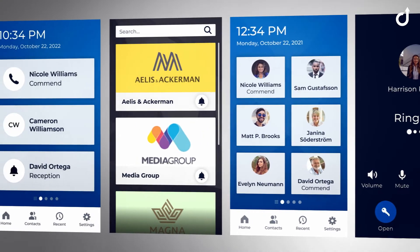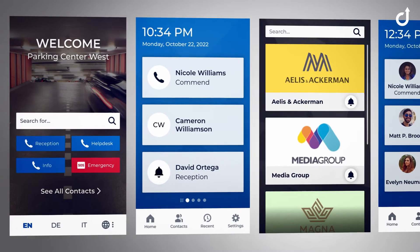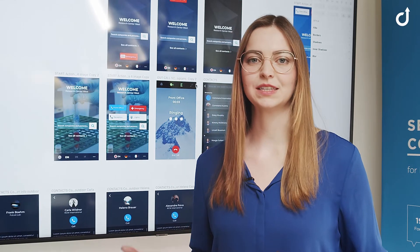For easy overview, configurable profile pictures, company logos, icons as well as a search bar are available. On top of that, the interface can be adapted to the customer needs.